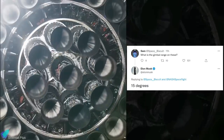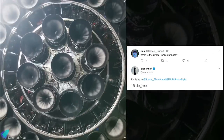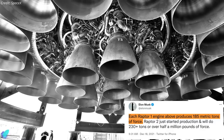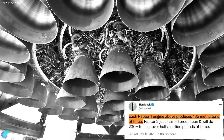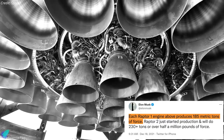In a super heavy booster, the inner nine Raptor engines can be pivoted around two axes of freedom with a range of 15 degrees. In a subsequent tweet, Musk clarified that so far they have installed the first-generation Raptor engines on the Starship and the super heavy launch vehicle, and each one of those engines can produce 185 metric tons, or 1.81 meganewtons, of thrust.